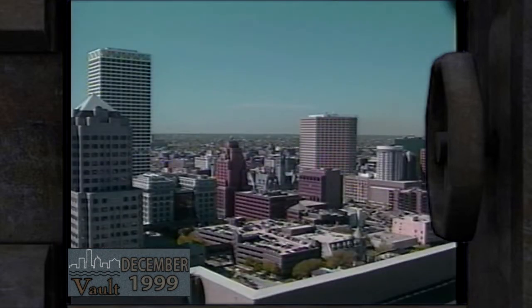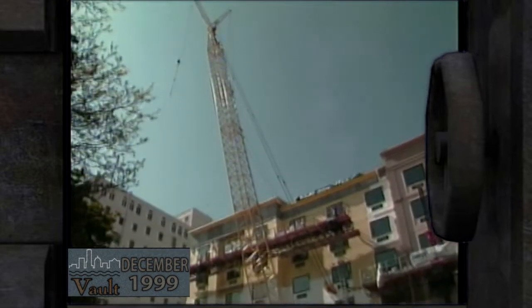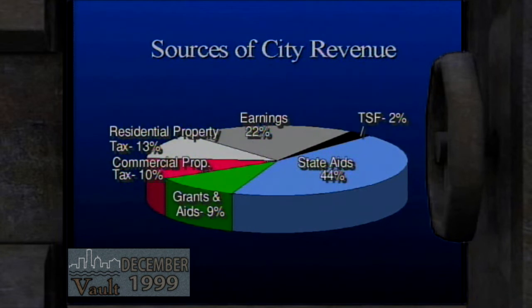The city property tax rate, once among the highest in the county, is now among the lowest — and that's important for economic growth and attracting new business. It's critical to remain competitive; otherwise businesses will find somewhere that offers what they need at a lower cost. Money collected from property tax pays for only a small portion of city services: 44% of revenue comes from state aid, residential property taxes bring in 13%, commercial property taxes another 10%, and 22% comes from earnings on investments, with other grants and the tax stabilization fund providing the rest.